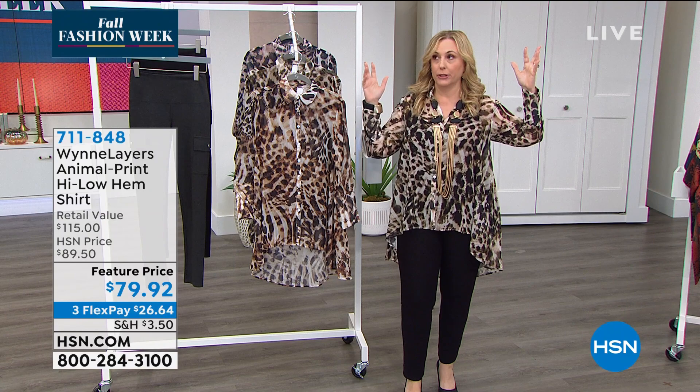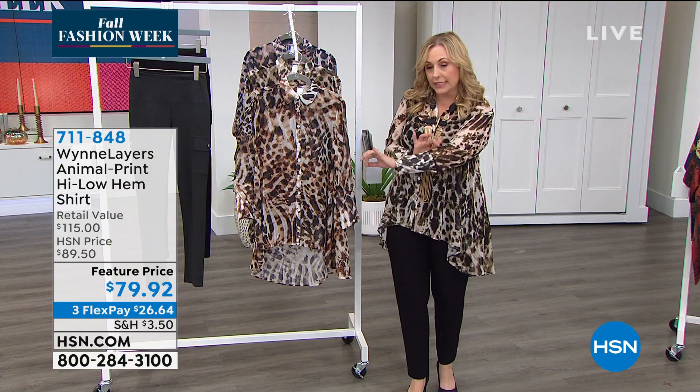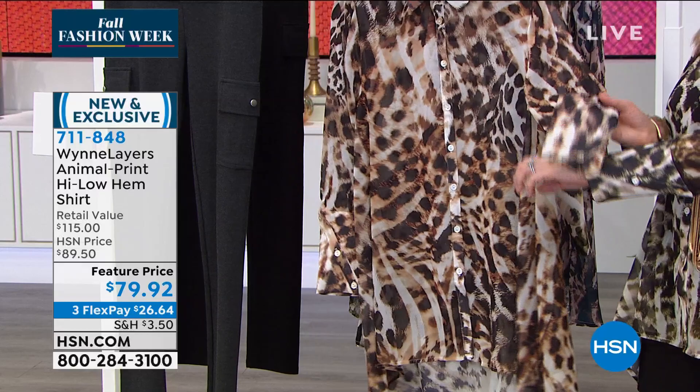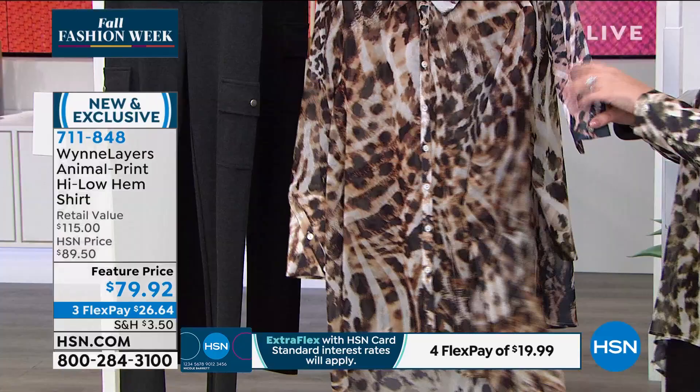The next top is the animal print. I have it on in the fern — when you look closely at the print there's a little green undertone. Notice the buttons are on a diagonal — that's design. This is the cinnamon: it has a cinnamon undertone. And then there's the petrol, which has almost a deep, deep blue in it. If you wore the petrol with skinny jeans, that would really bring out the blue.